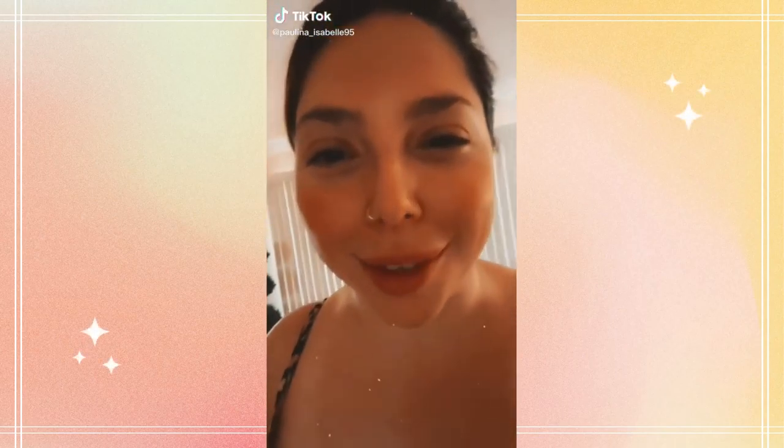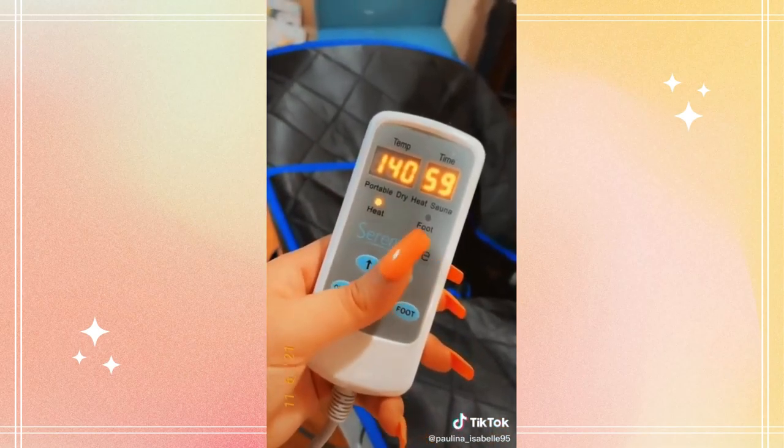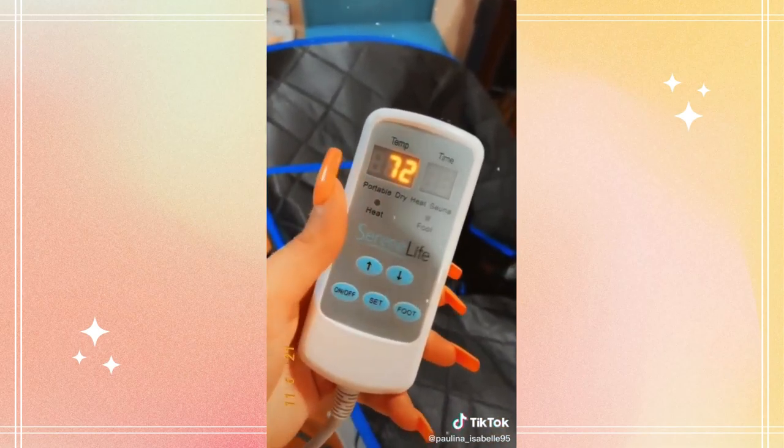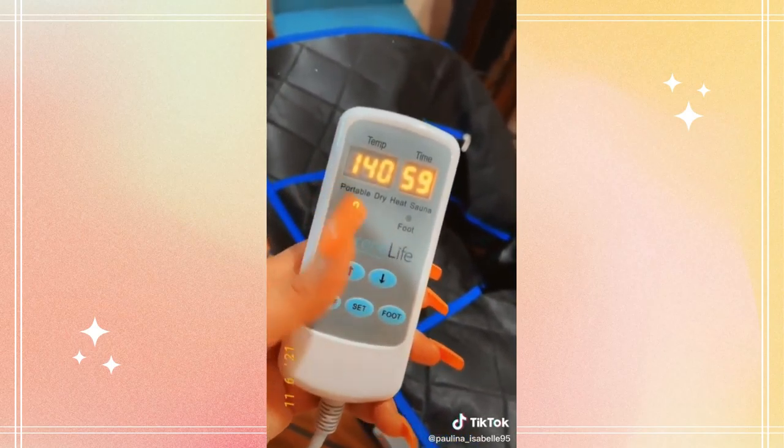Just purchased a portable sauna from Amazon — look at it! I haven't sweat like this in over a year. Alright, let's see how this goes. It beeped! I pressed the set button. Is it going to heat? Is it going to do its thing? I think it's just heating up, so we'll be back.